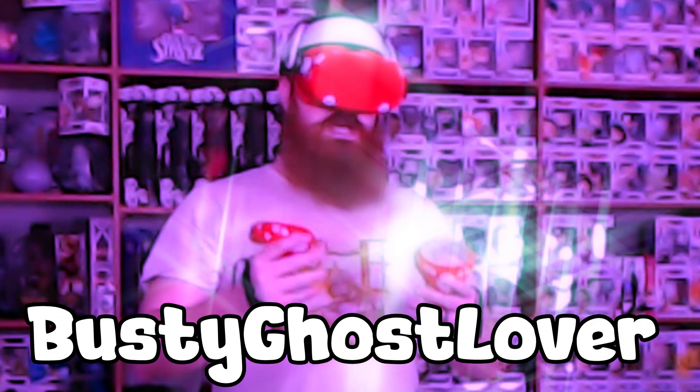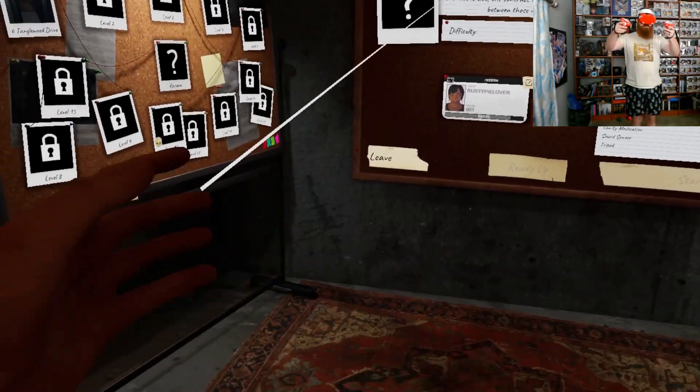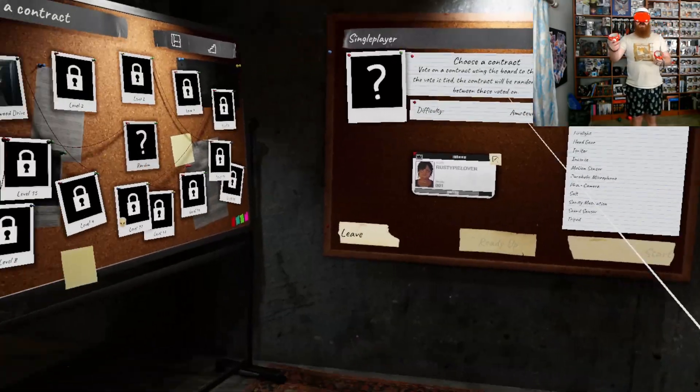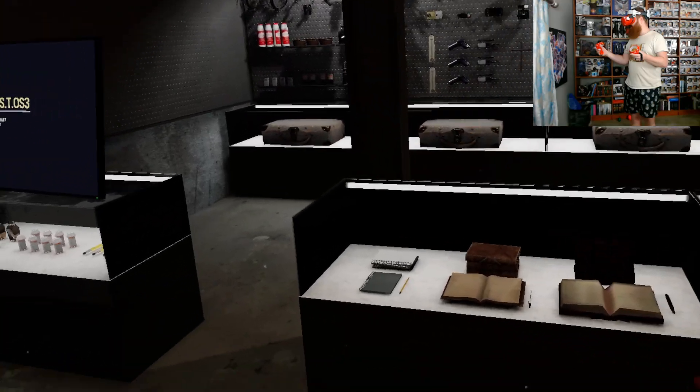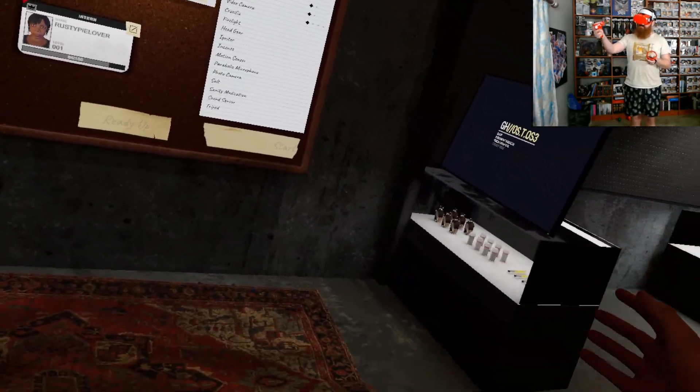Hello, prospective ghost hunters. Today, your teacher, Busty Ghost Lover, is going to teach you how to exorcise a ghost haunting one of these houses. Now, because most of you are amateurs, I want to be on it here, all right? Greg, I don't want to hear your sass.